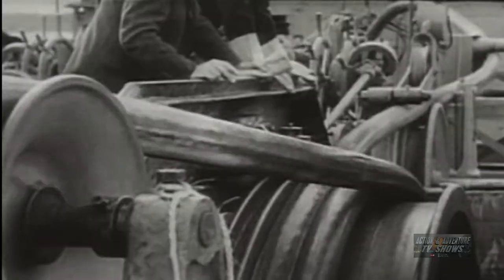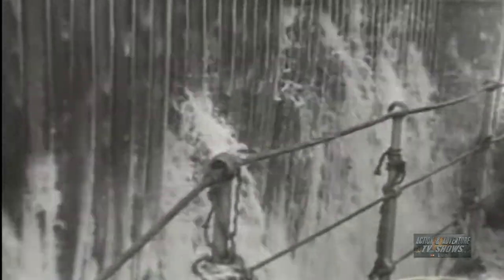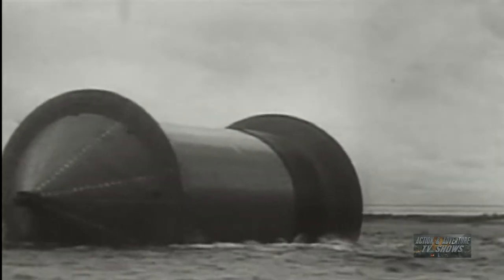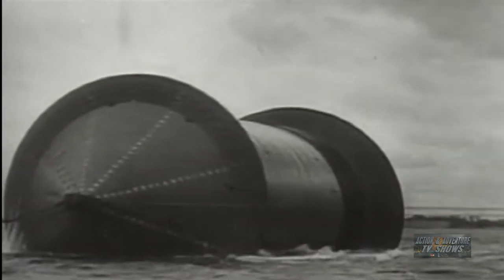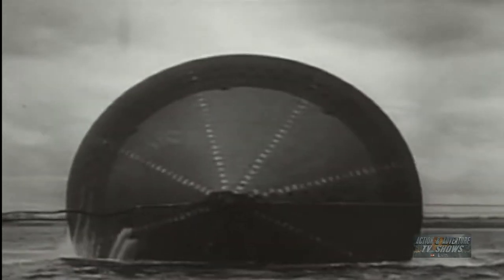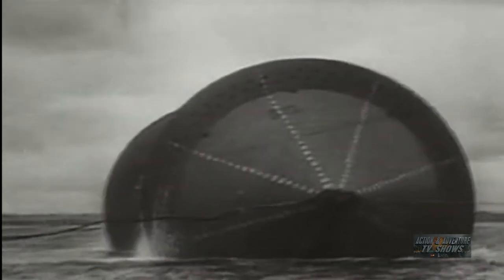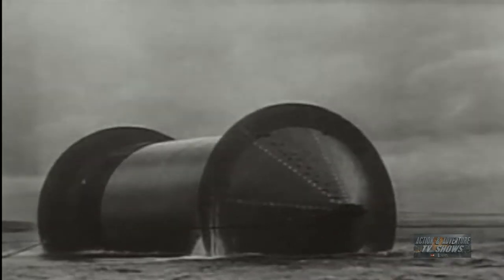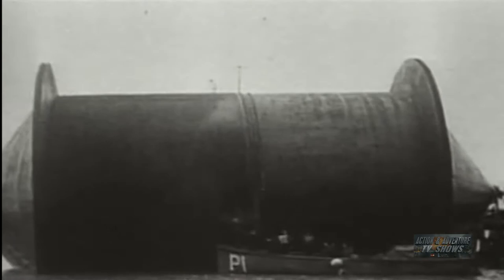The flexible pipe, wound on drums for the first time, was deposited along the floor of the channel in a unique supply job called Operation Pluto. In all, twenty of these Pluto lines were laid, linking Great Britain and the French coast in the months after D-Day. Each drum carried as much as seventy miles of pipe, and when fully wound, weighed more than one and a half thousand tons — equal to the weight of a destroyer. From August 12, 1944, less than ten weeks after the Normandy beaches were invaded, until V-E Day, more than 120 million gallons of gasoline flowed through the Pluto lines from Great Britain to the Allies on the continent.